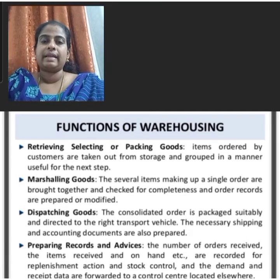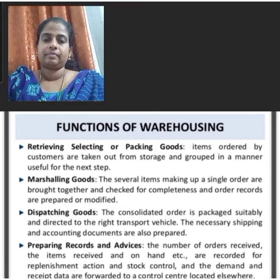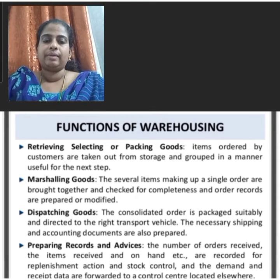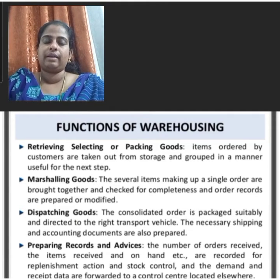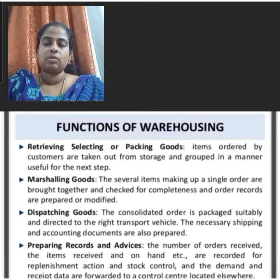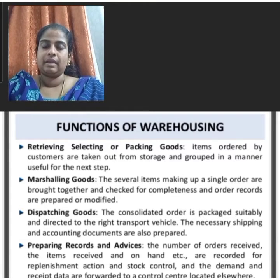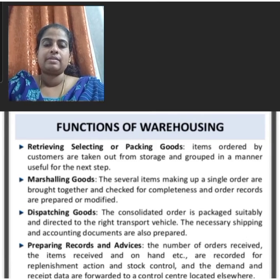Dispatching of goods is another function of warehousing. The consolidated order is packaged suitably and directed to the right transport vehicle. The necessary shipping and accounting documents are also prepared. The last important function of warehousing is preparing records and advices.